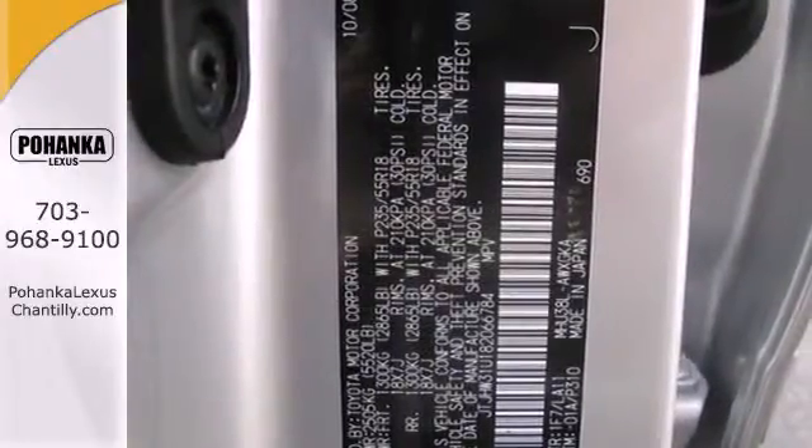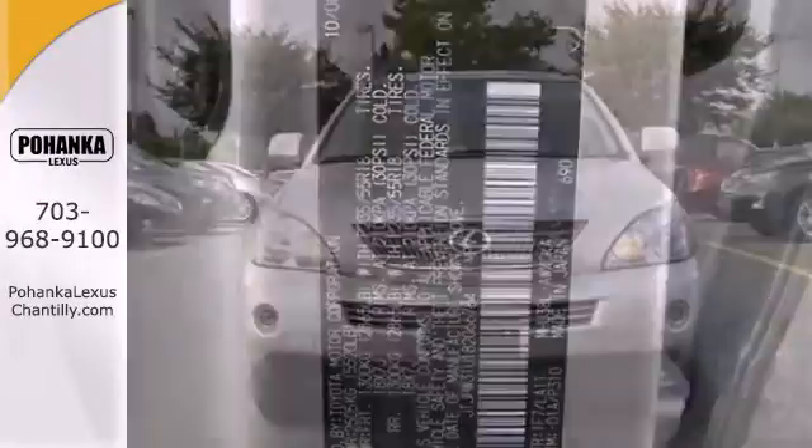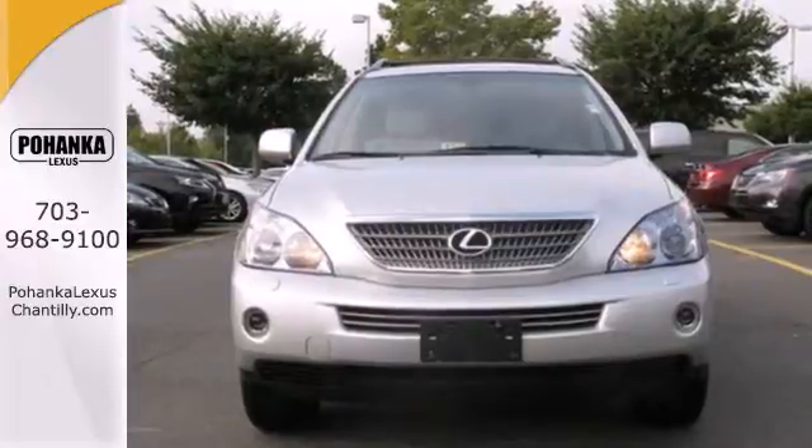The stunning Lexus 400H Hybrid is so environmentally efficient that even Al Gore would be impressed.